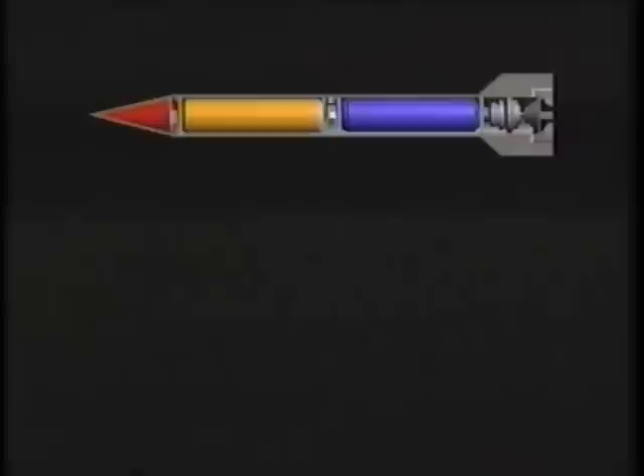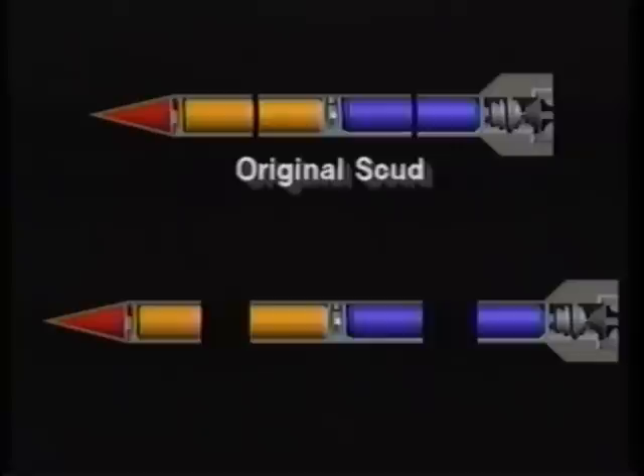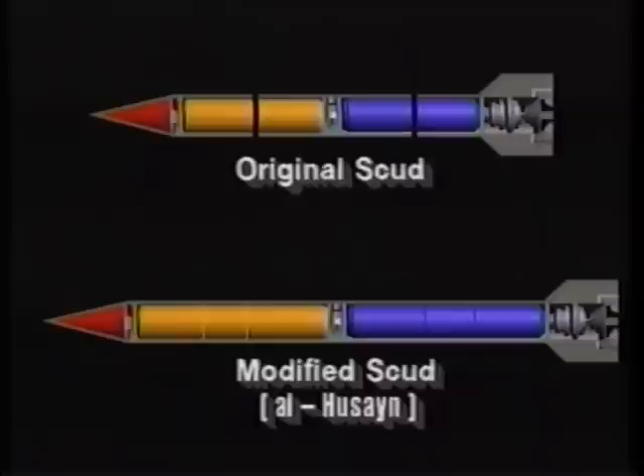Originally, back in the time of the Iran-Iraq War, the Iraqis wanted to target Tehran, which is quite a ways from the Iraqi border. So what they did is take three Scuds, chop them up, take the fuel cells out of them, lengthen the missile to put more fuel in it, and at the same time cut down on the warhead weight. This combination of features — cutting down on the warhead weight and expanding the amount of fuel — doubled the effective range from around 225 miles to somewhere in the neighborhood of 450 miles, enabling them to hit Tehran.